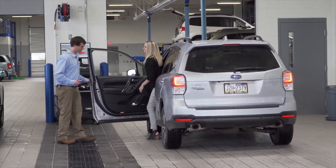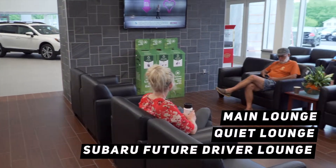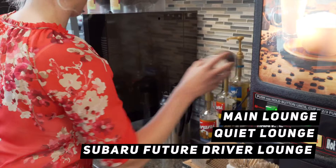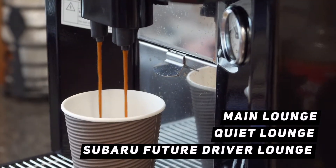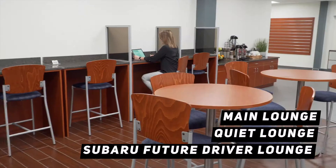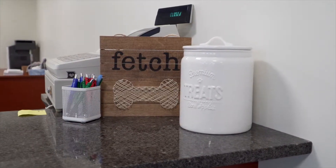While your vehicle is being serviced by one of our factory trained technicians, enjoy all the amenities from our three customer lounges. At W&L Subaru, pets are always welcome.